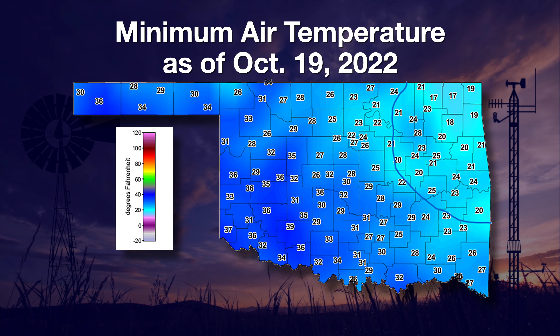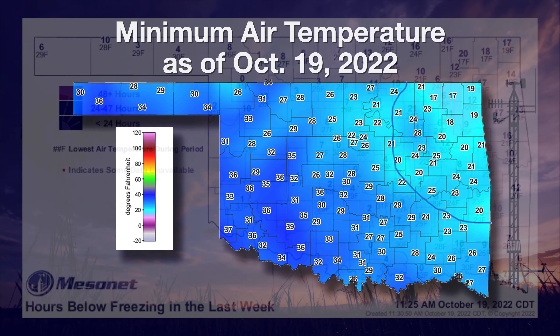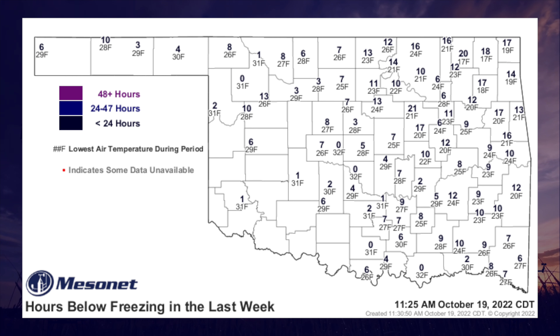This broke record low temperatures for that day at most stations above the blue line. You can see on this map of hours below freezing that the warm season growing period has ended now in pretty much all areas except the southwest.